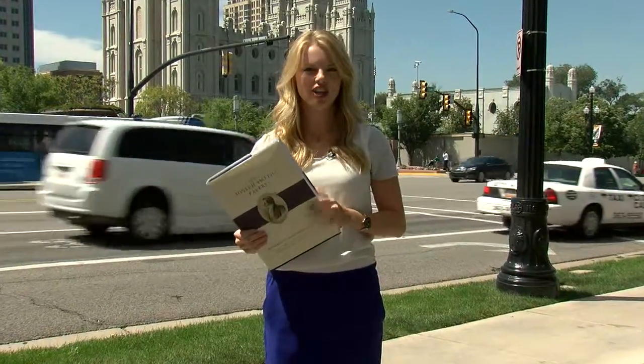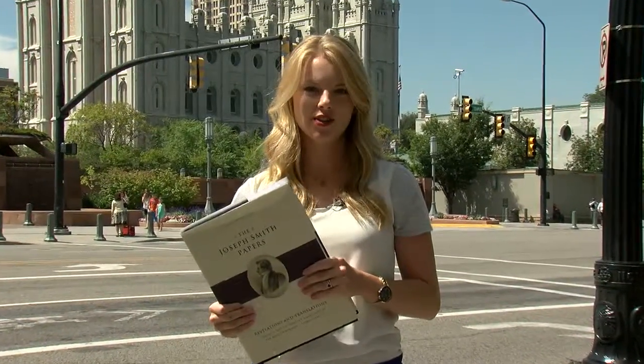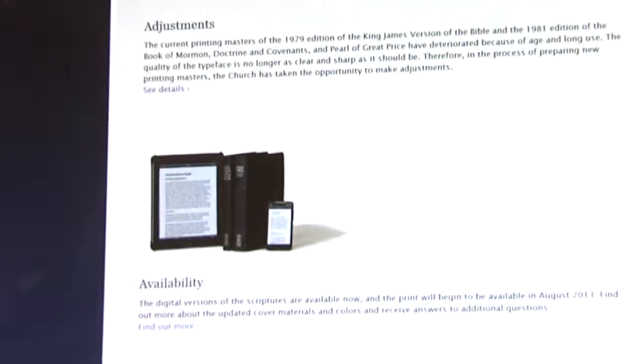Historians from both the LDS Church and the Community of Christ say that what's in these books will add some much-needed transparency to early church history — transparency that church leaders say is growing more and more important in the digital age.